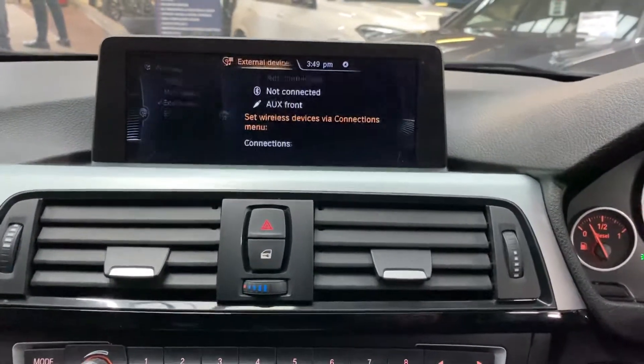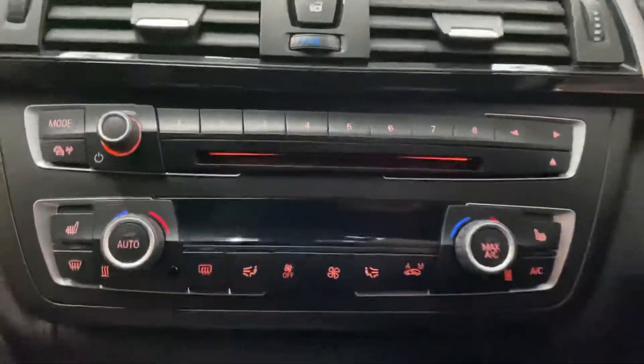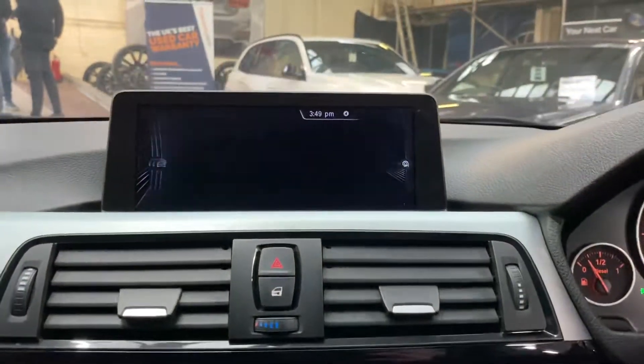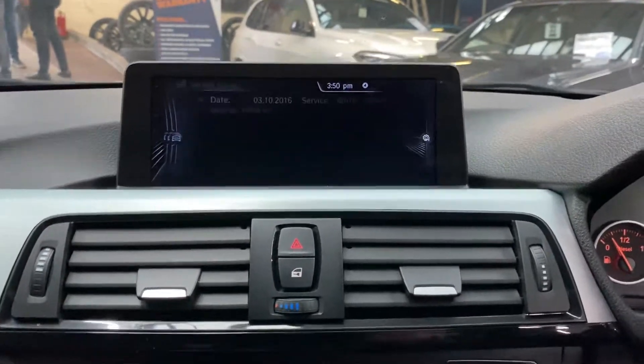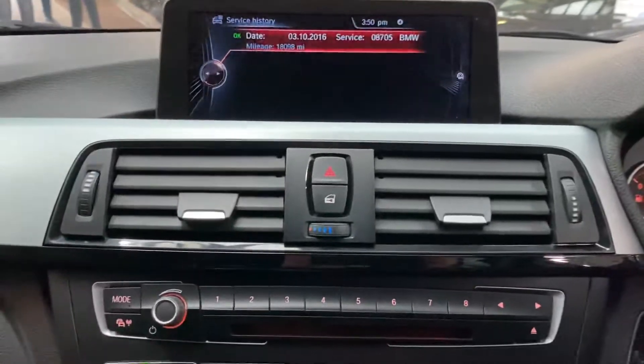There's USB, aux, and Bluetooth connectivity. We also have dual climate controls and front heated seats. Going through the servicing, the next service is not due for 17,000 miles, and there's one recorded service on the iDrive, with others carried out outside of the BMW network.